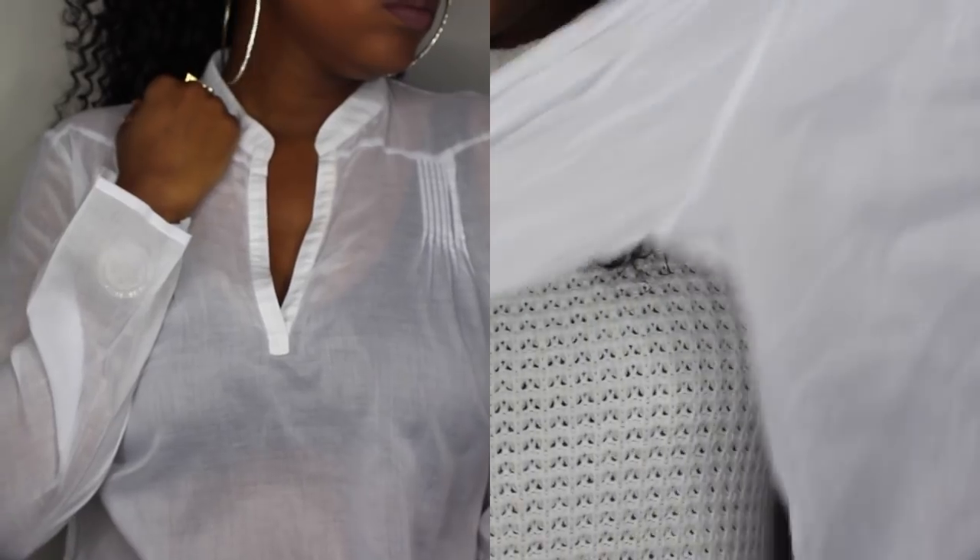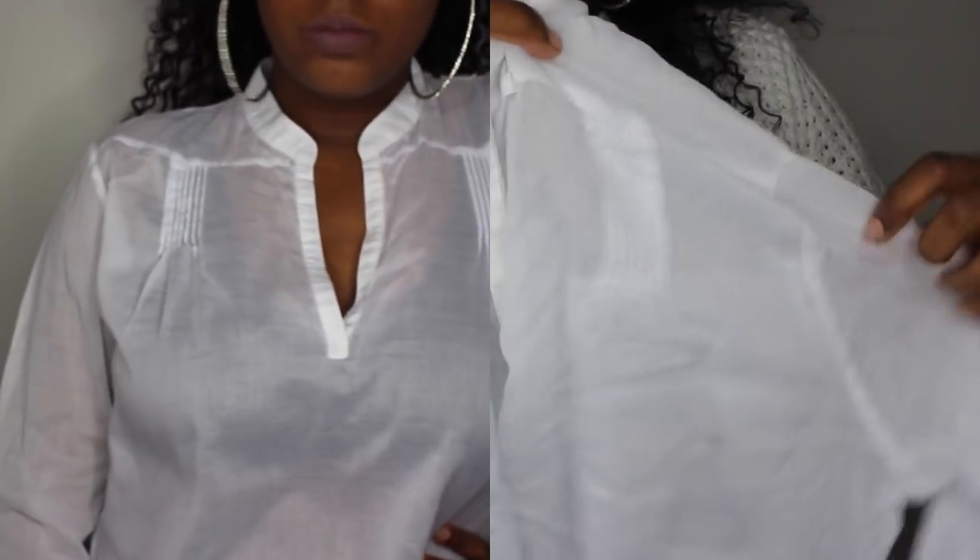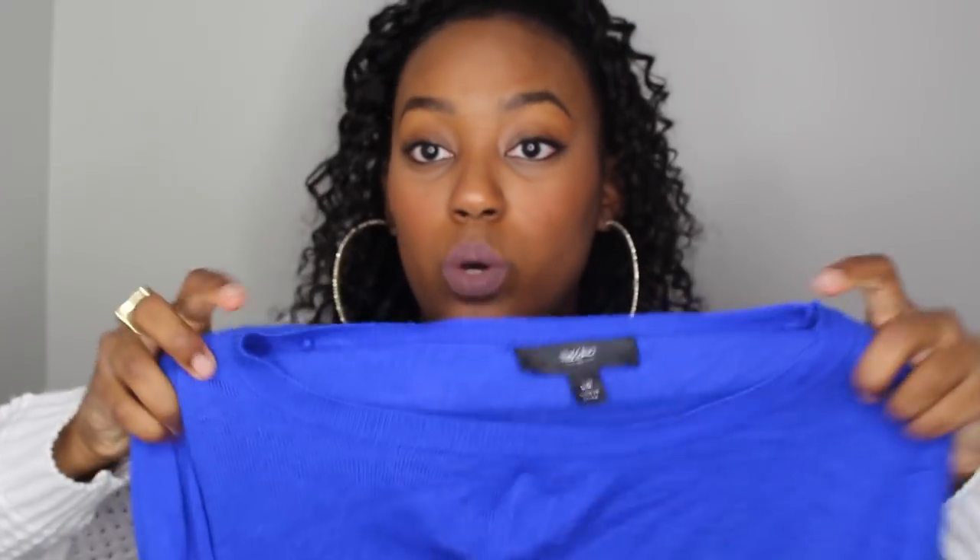Next is this shirt from J.Crew — it's like a white linen shirt, another one of those pieces you could dress up or dress down. I'll probably save it for spring since it is linen, and I could get more appropriate wear out of it then.